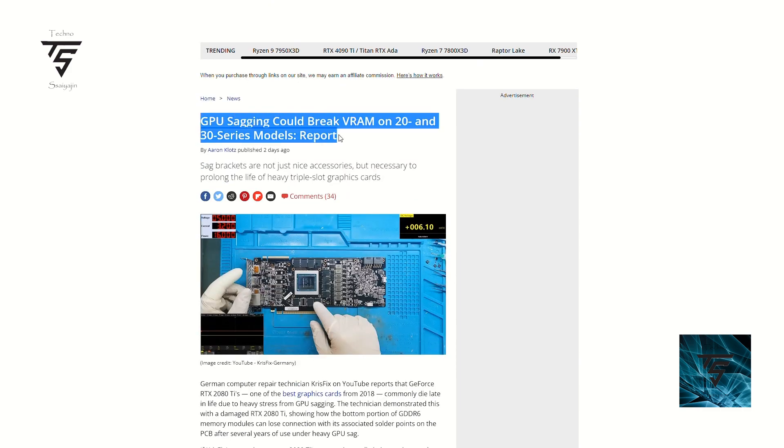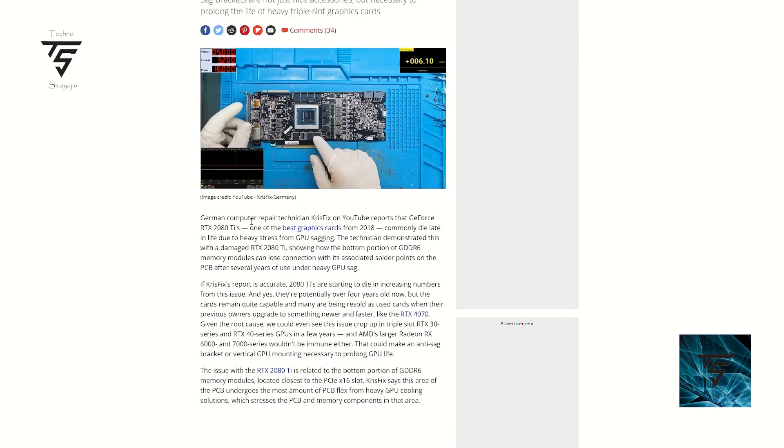If you are having GPU sag, it can break your VRAM on 20 and 30 series. I'm also worried about 40 series since it weighs almost 1.5 kg. German computer repair technician Christy on YouTube reported that one of the RTX 2080 Ti units is having an issue due to heavy stress from GPU sagging. The technician demonstrated with a damaged 2080 Ti that some of the pins on the VRAM memory module came loose at the solder points.